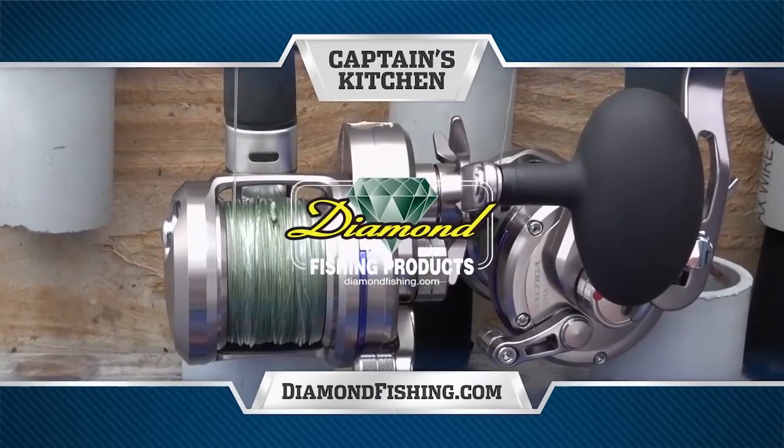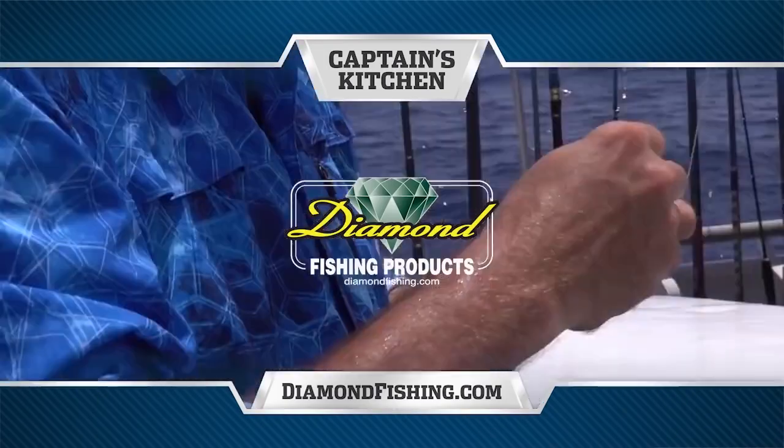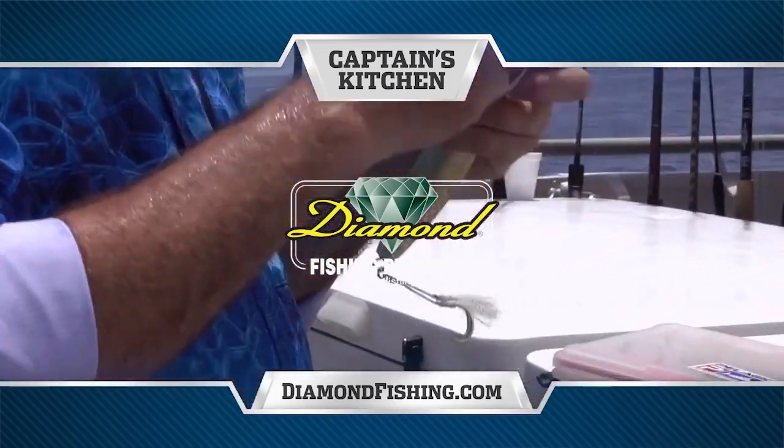Captain's Kitchen, brought to you by Diamond Fishing — the finest monofilament, fluorocarbon and braided fishing line.